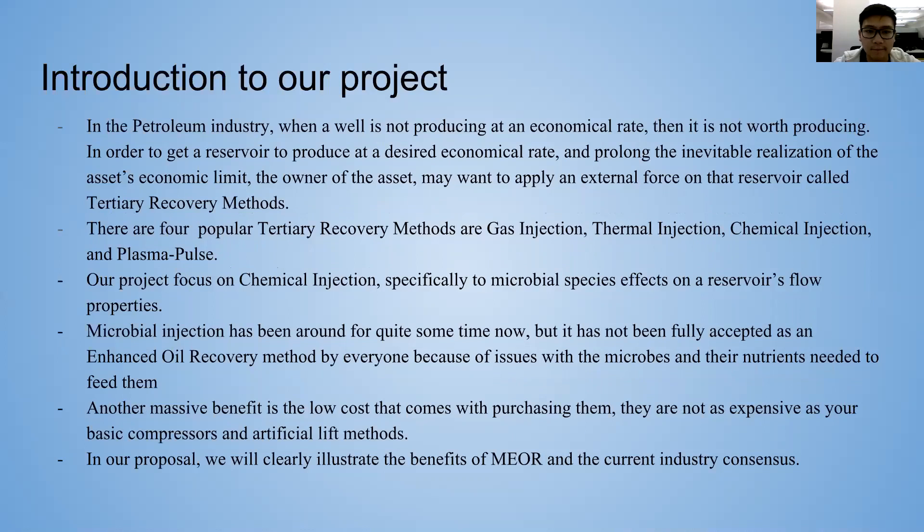For the introduction to our project: when a well is not producing at an economically viable rate, we have to apply an external force to the reservoir. There are four methods to do this: gas injection, thermal injection, chemical injection, and plasma. Our project is mainly focused on chemical injection, specifically on micro-biospecies.